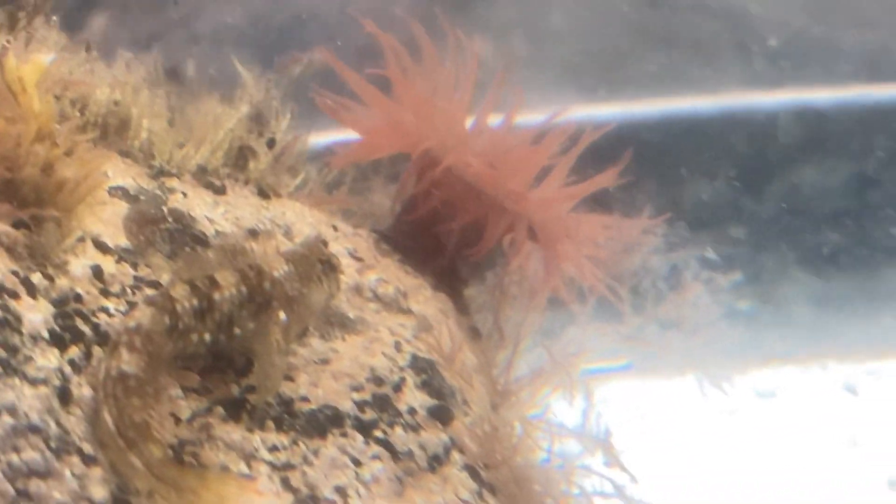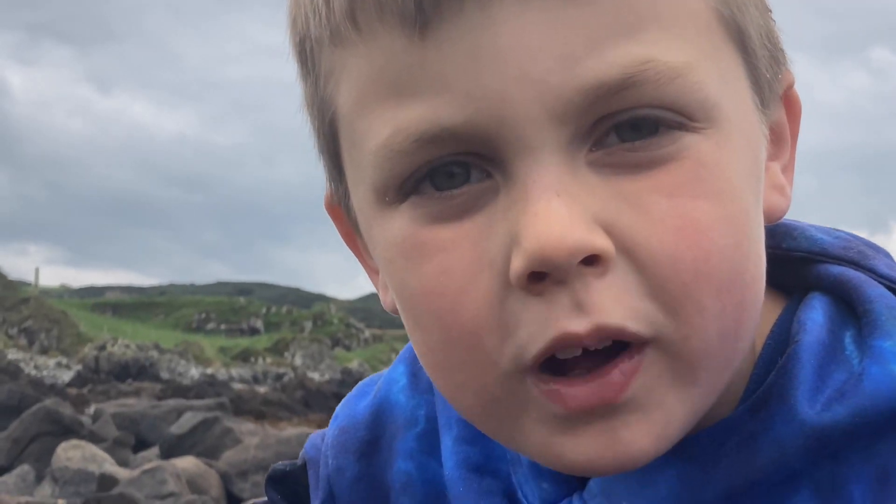There's another little blenny chilling on the rock. It's amazing how many creatures can live in one small area.